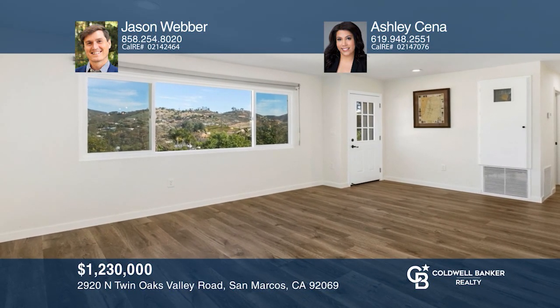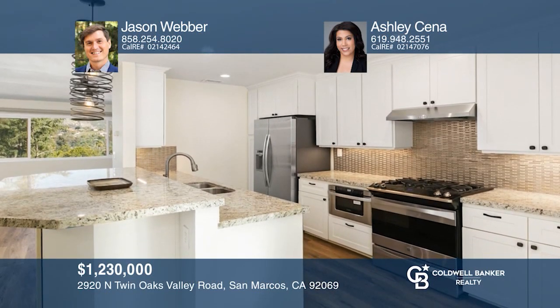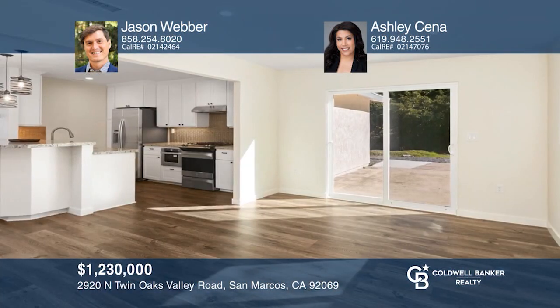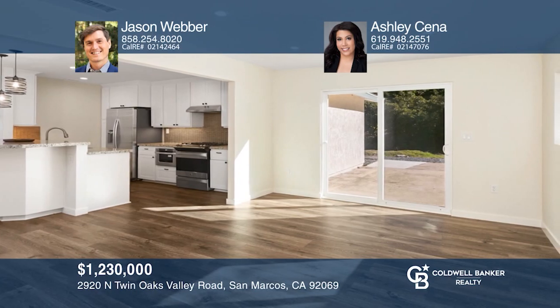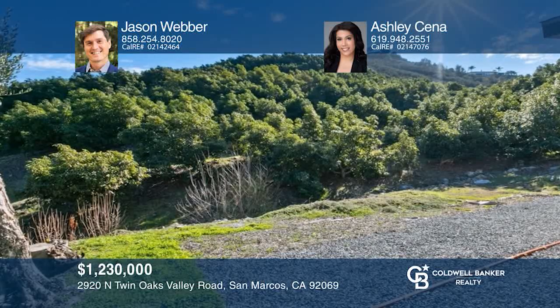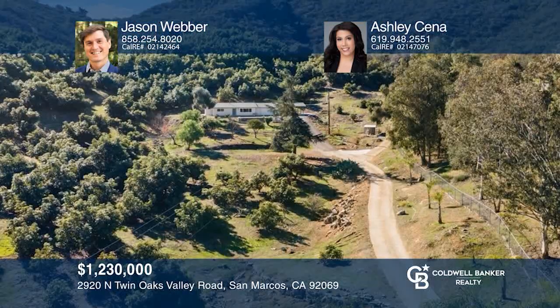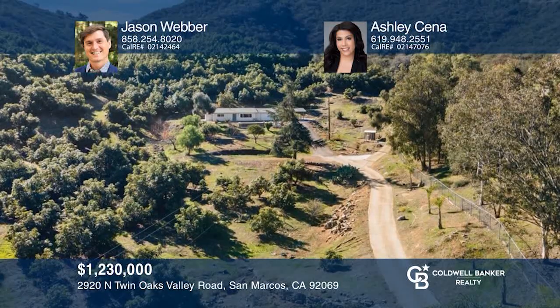This quaint three-bed, two-bath home nestled in Twin Oaks Valley of San Marcos enjoys striking mountain and valley views. This home sits on a spacious lot of more than six acres and features brand new vinyl flooring, updated bathrooms, and an open kitchen with recently replaced appliances. Truly a must-see. To see this home in person, call Jason Weber and Ashley Sina.